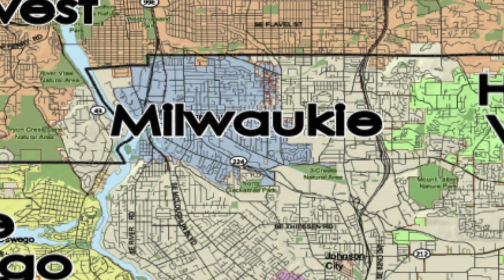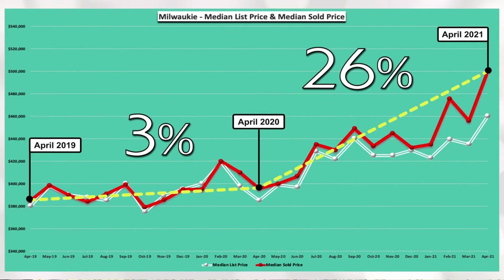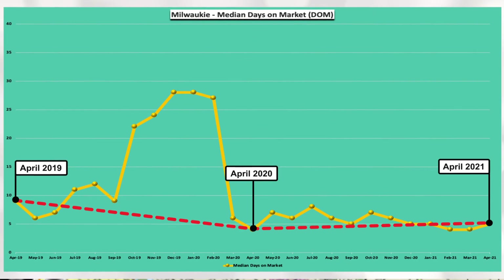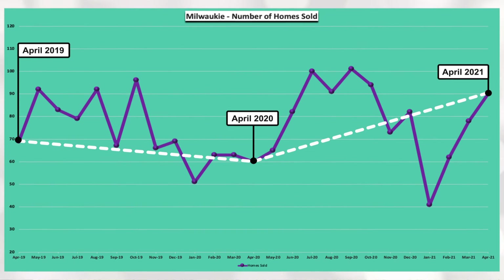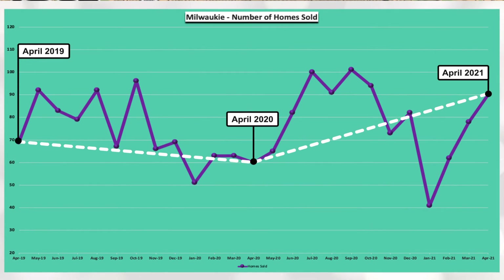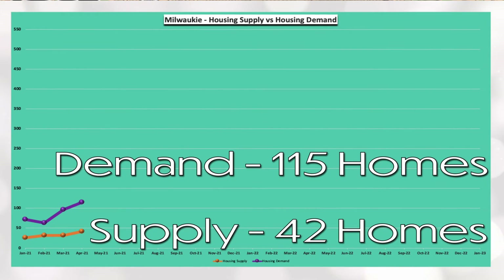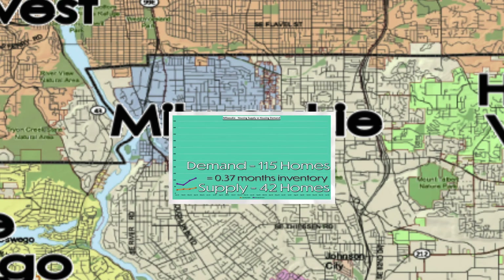Milwaukee's median sold price increased 3% between April 2019 and April 2020 and 26% between April 2020 and April 2021. You can see via the red line, April days on market has been at or below 10 days for the past three years. You can see via the white line that there was a slight dip in homes sold between April 2019 and April 2020 that has since rebounded higher within the last year. And lastly, Milwaukee has a demand of 115 homes and a supply of 42 homes, which equals 0.37 months of housing inventory. Definite need for some more inventory in Milwaukee.